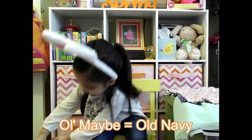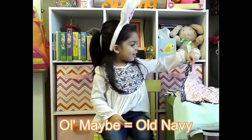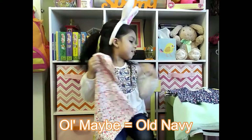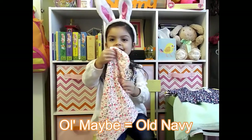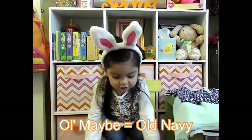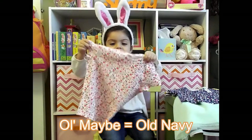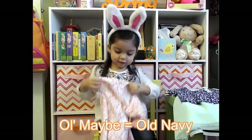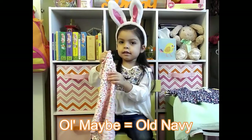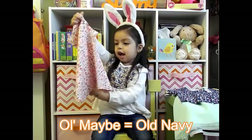Next shirt — this last t-shirt is pink with a floral pattern, lots of flowers. It's kind of like a white t-shirt with a floral print.